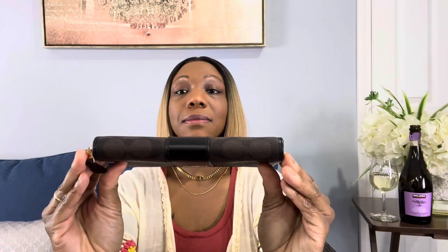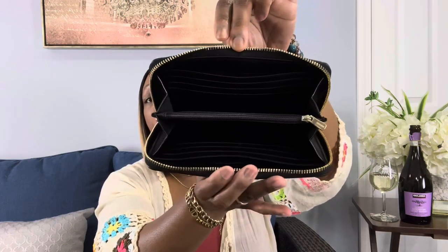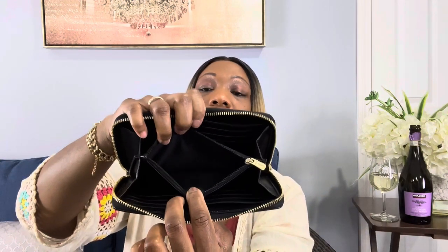The second one is the Long Zip Wallet, and I also bought this from the Coach outlet. It's in their signature print, in brown and gold like the last one. It's seven and a half inches in length, four inches in height, and one inch in width. Most of their large wallets are constructed the same way.